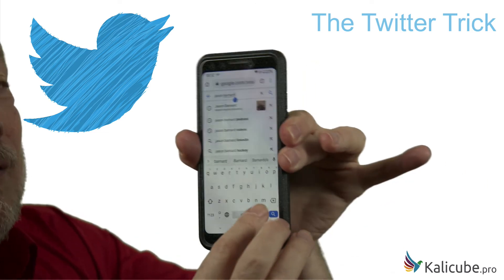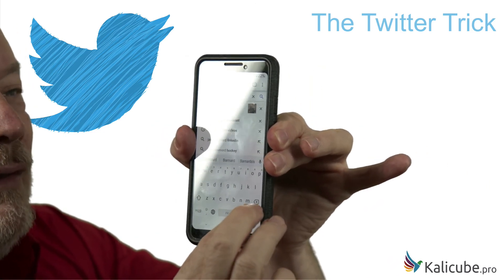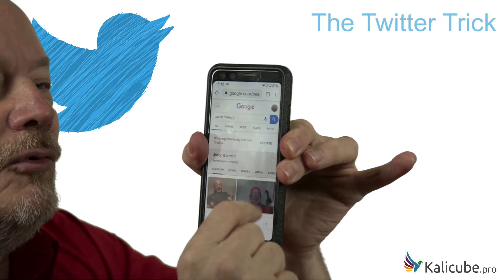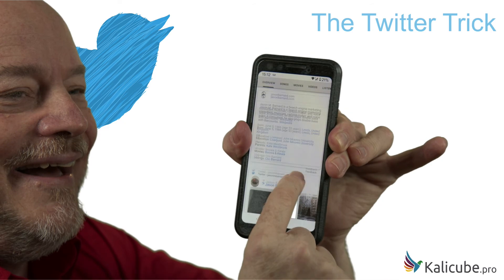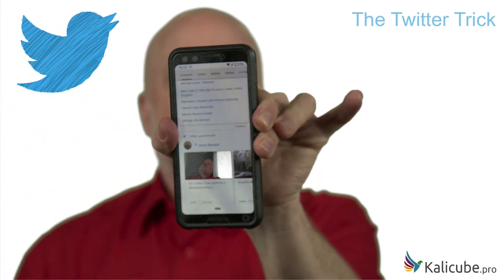Here we go. I'm trying to keep this centred, and if I then press the button to search for it, my SERP comes up. That was the old tweet, so we're going to refresh the window twice — and there you are. That is the Twitter trick.